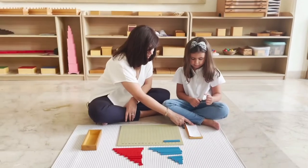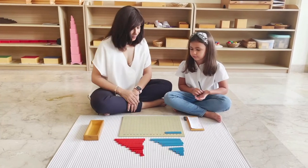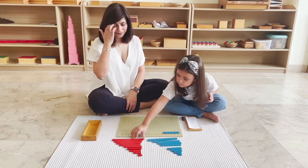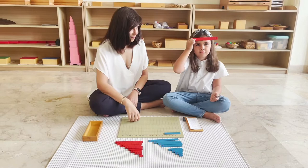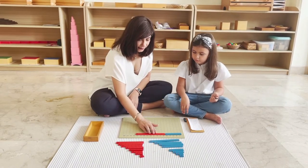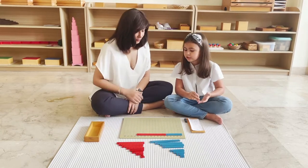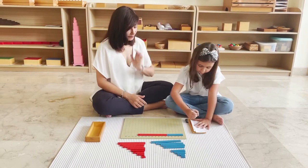Let's read this last one. Five plus nine equals — eleven? Can you bring number nine from here? Okay, let's put it here. Five plus nine equals fourteen. Can you write your answer? Fourteen.